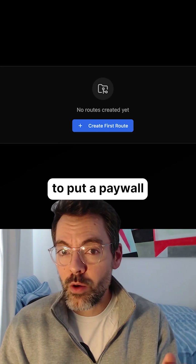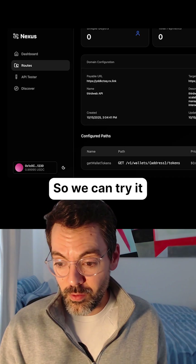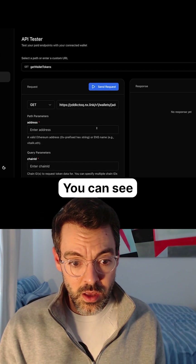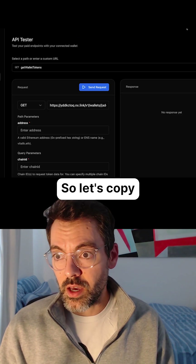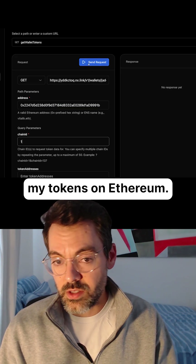It's the easiest way to put a paywall in front of any HTTP API on the internet. We can try it right now, actually, on the website. So you can test this request here — you can see it parsed everything, how to call it. So this is a token API. Let's copy my wallet address here and fetch my tokens on Ethereum.